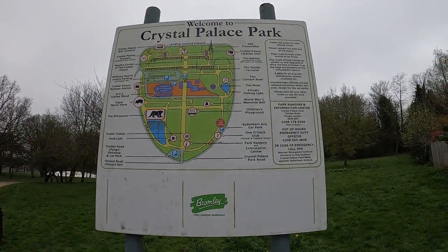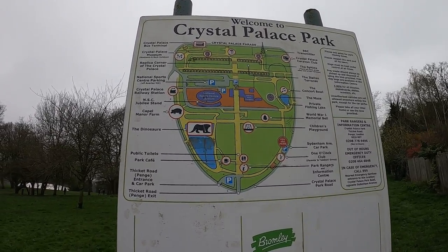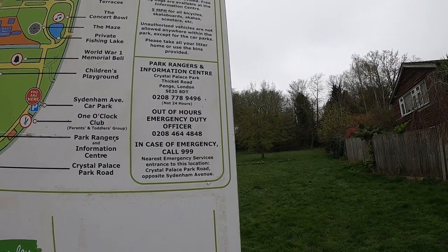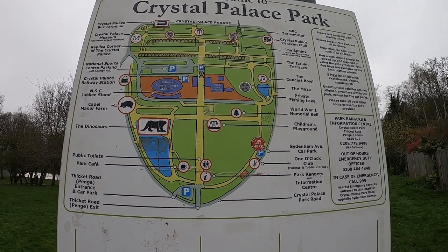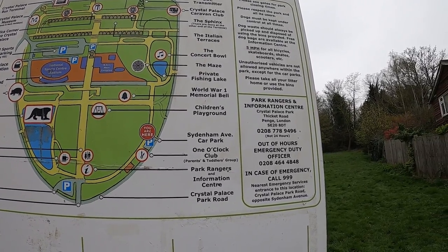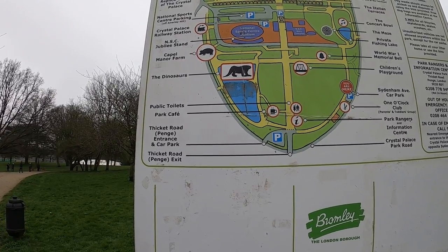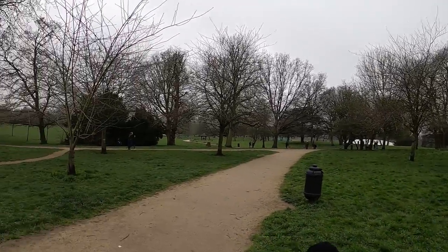This is the entrance — this is the sign of the park, just to show you what's going on. It says welcome to Crystal Palace Park. We've got the concert bowl, the maze, the private fishing lake, public toilets, Capital Manor Farm, the dinosaurs, the national sports centre, park museum, and the bus terminal. Let's set off on this little adventure — we're going on a bit of a time warp, taking you back in time. Should be fun, let's go!